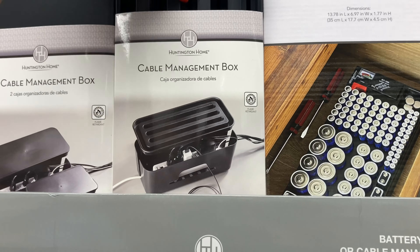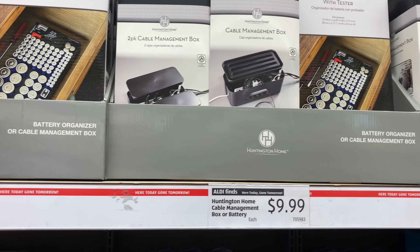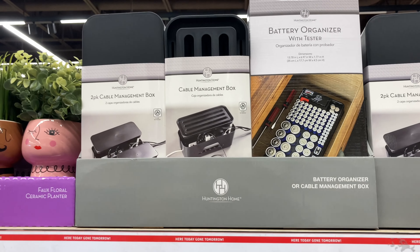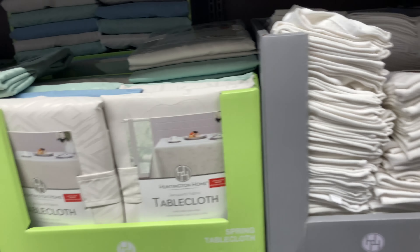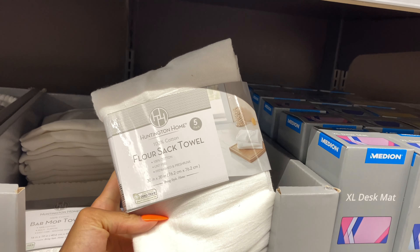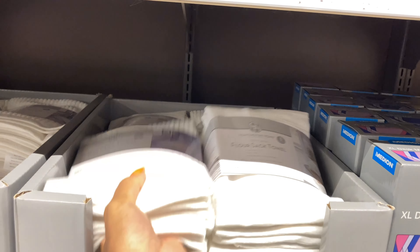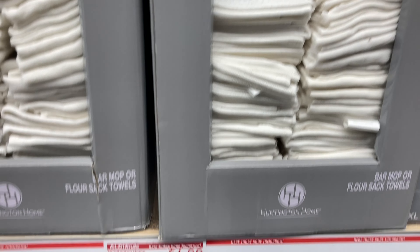Oh, this is a good idea — and for $10 because I do not like clutter. Such a good idea. They have some tablecloths too. And then some flour sack towels — somebody let me know what this is for. And then they got some kitchen towels too. Very good stuff, just for $5.